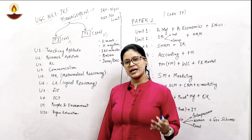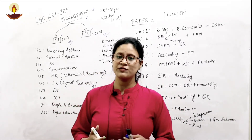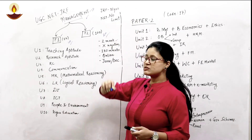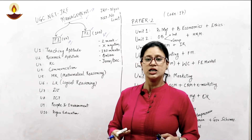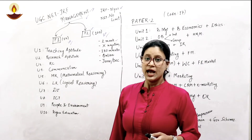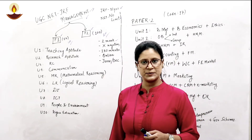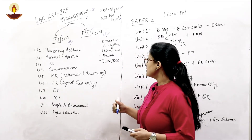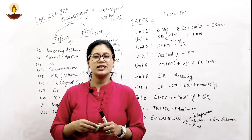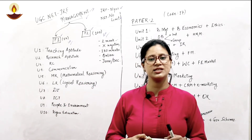If we talk about the eligibility criteria, as per the revised amendment of 1st March 2021, the upper age limit for JRF is 31 years, which was 30 years earlier. There is no upper age limit for NET in any of the subjects conducted by NTA. Those aspiring for assistant professorship or a career in research can go for UGC NET JRF.